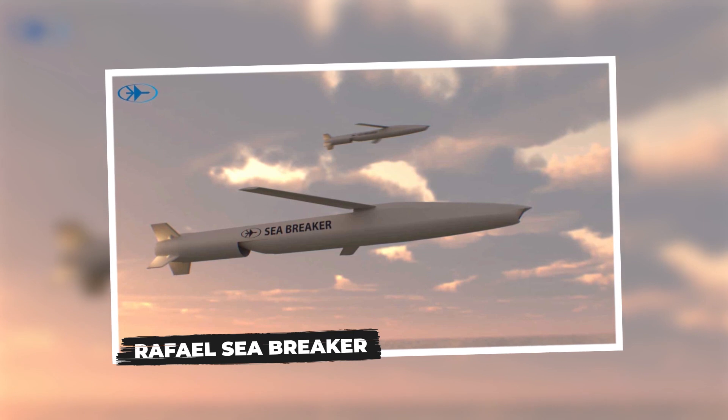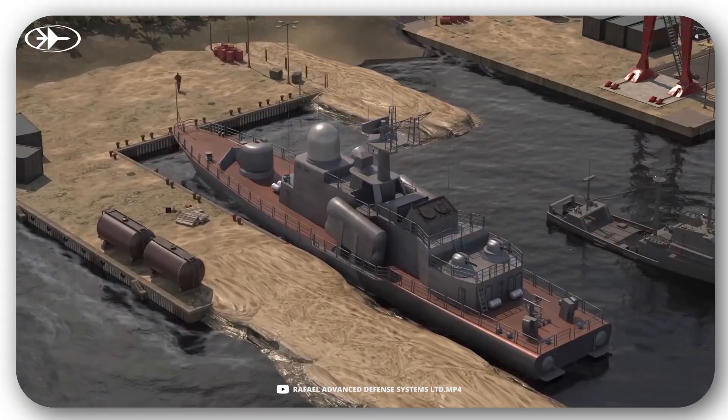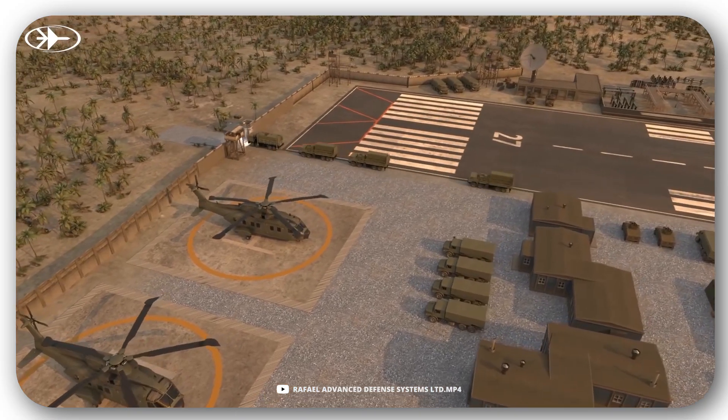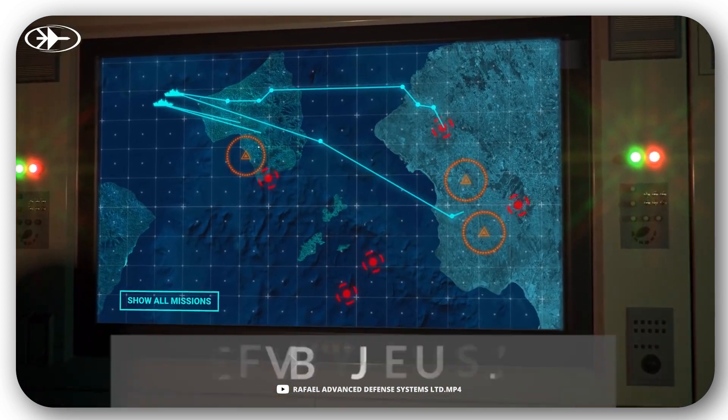Rafael Sea Breaker. Here's yet another autonomous concept — a high-precision missile system. Experts note that human intervention is possible at any stage. The system is capable of destroying an object at a distance of up to 185 miles, and works in any weather and time of day.